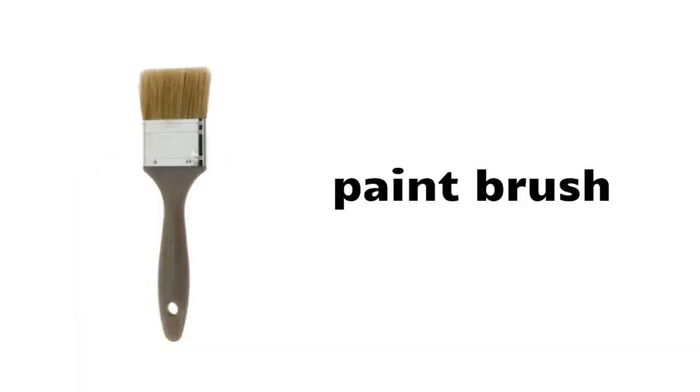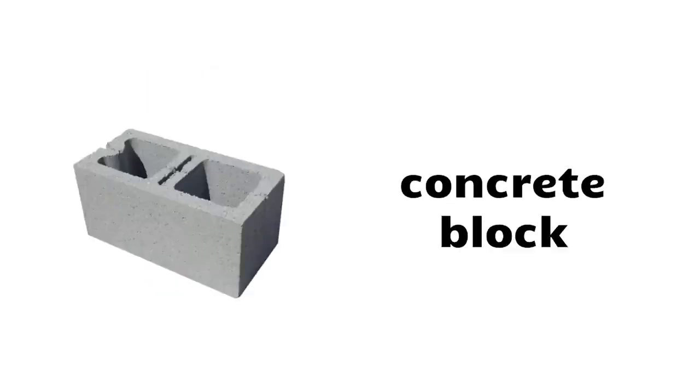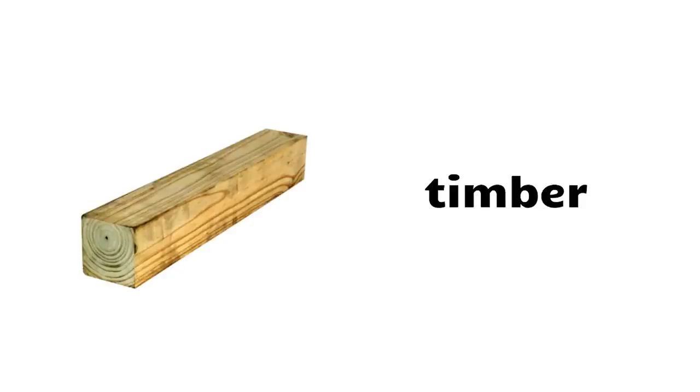Spirit level, ruler, paint brush, shovel, wheelbarrow, rake, cone, axe, concrete block, plasterboard, gutter, timber, padlock, dust mask.